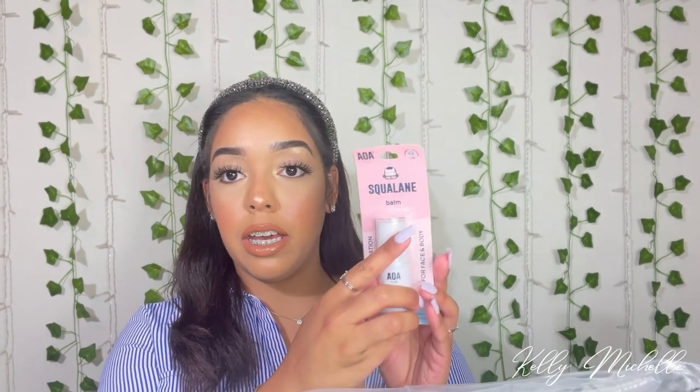Then I got this Squalane Balm — it's the AOA Studio Charity Edition, $1.55. Squalane Balm, instant hydration for face and body. My skin has been super dry — I get a lot of dry patches and dryness next to my nose. I wanted to try this as well alongside the products I already use. It has a lot of great reviews, and someone in the reviews said they use it for their daughter's eczema and it works really well. I also have eczema, so I'll give it a try on top of my body butters.